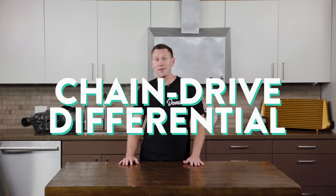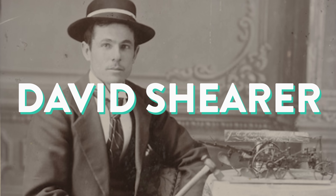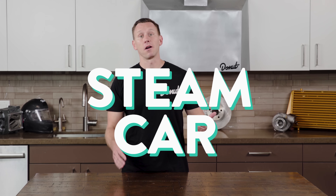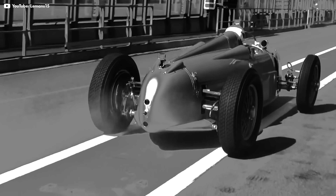In 1876, James Starley of England invented a chain drive differential for use on bicycles. In 1887, David Shearer used a differential in his Austrian steam car. And in 1932, Porsche used the first limited slip differential. But enough about how all these other folks invented modern differentials.